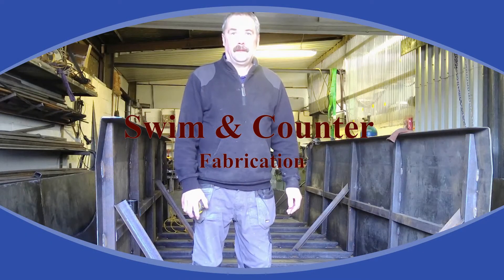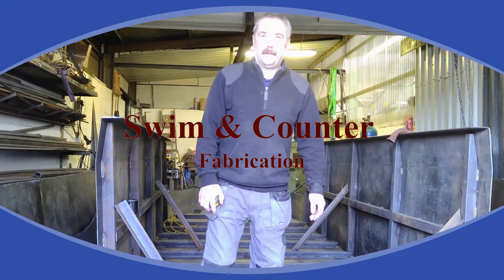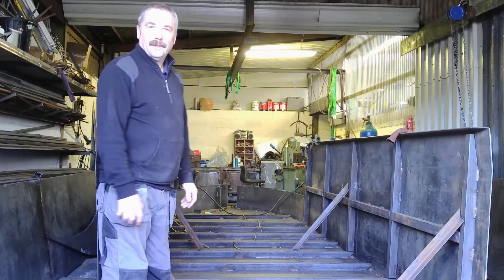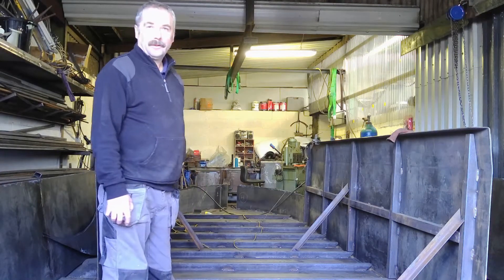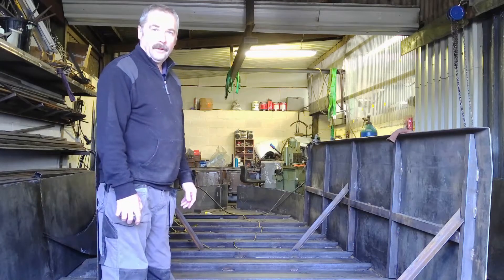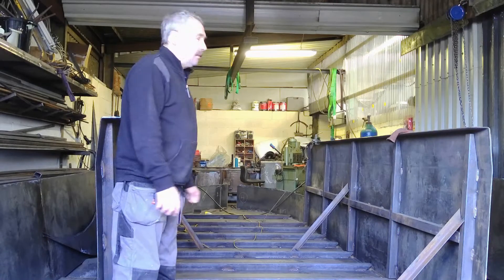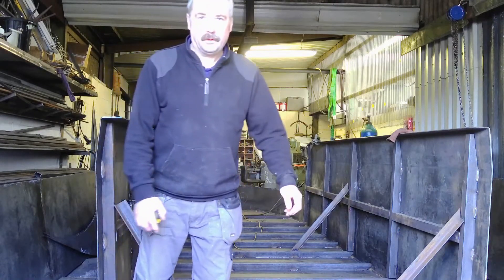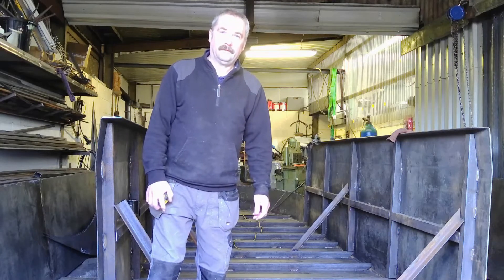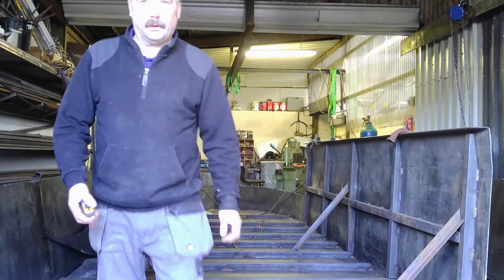Morning folks, Andy here and welcome back to the boater shop. So we've got a bit of a boat coming on now - you can see we've got the sides on, the bunnels on the top there, and the swim, which we've got a bit of filming of so we'll have a look at that. Things are coming on now; next week it should be looking quite a bit different, but this is how they grow. It's going alright, a lot of progress now.